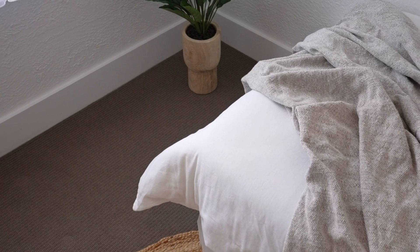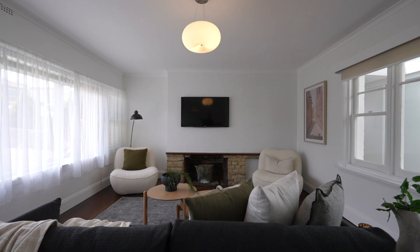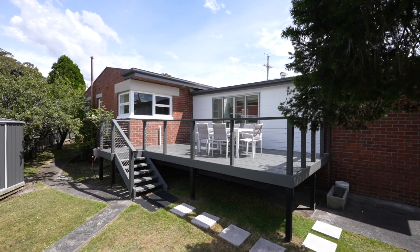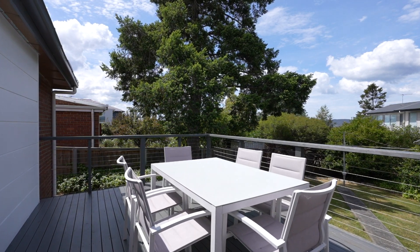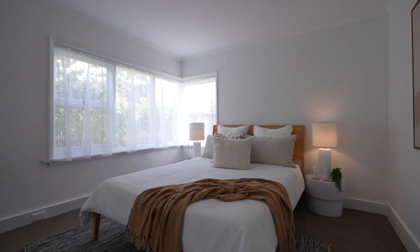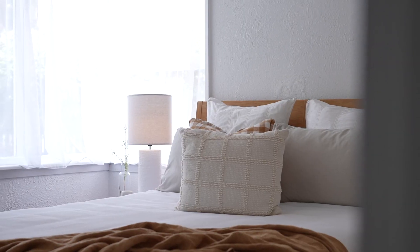This impressive property offers up to three bedrooms, generous living spaces, and a private rear yard complete with a deck, perfect for outdoor entertaining. This desirable home offers a very convenient lifestyle and we cannot wait to show you through.